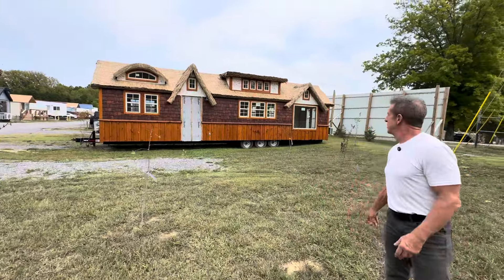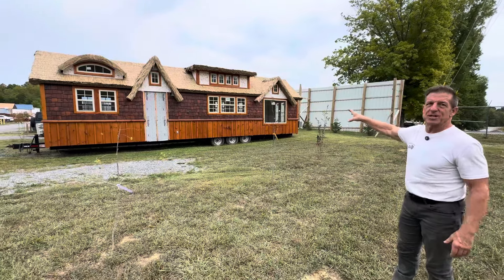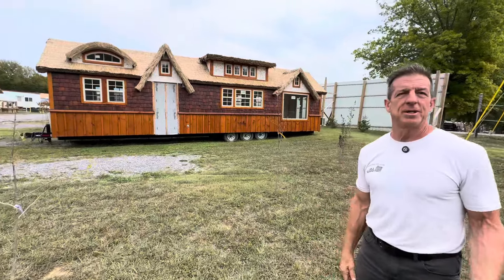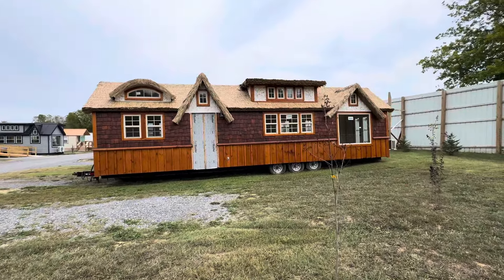Yeah, a little bit. Because we did that when it went to California. This is the first one. It's got French doors, it's got the picture window. But the thatch roof — there's no other tiny home in the country that's ever done a thatch roof. And you can see it's got that old English style hood.